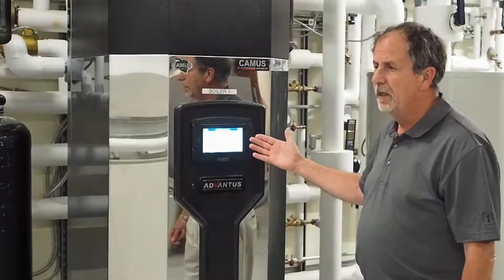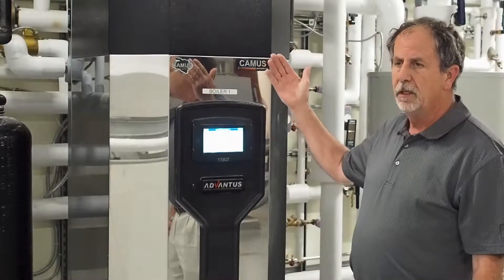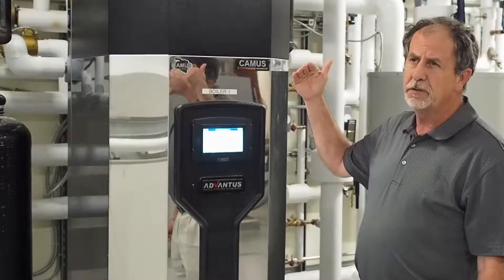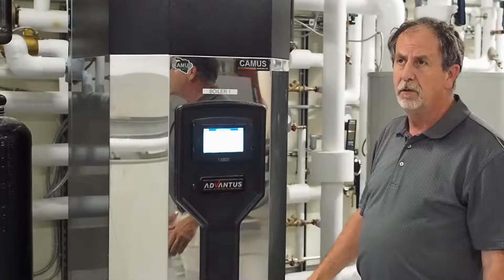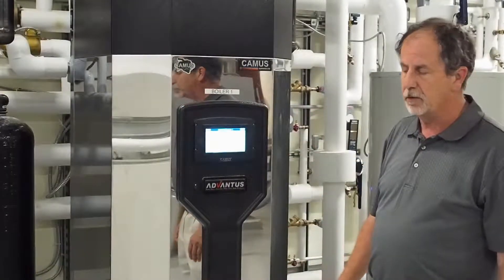At 100%, there are actually two separate gas trains in this unit. One for the high level, from about 40% firing rate to 100%, and then from 40% down to roughly 4.5% firing rate, it operates on a separate gas train.